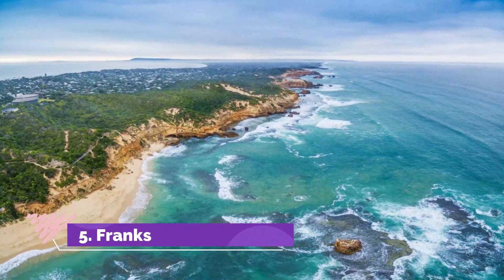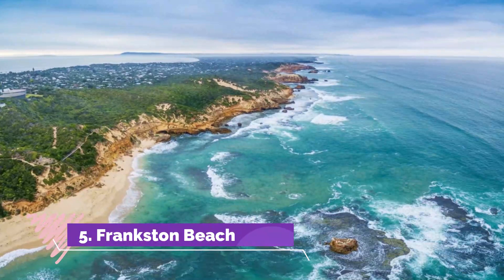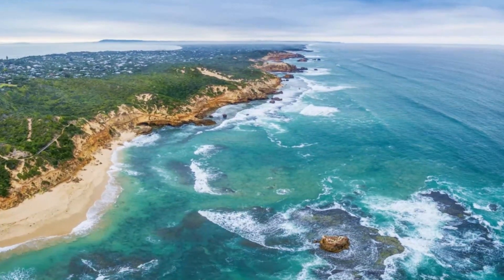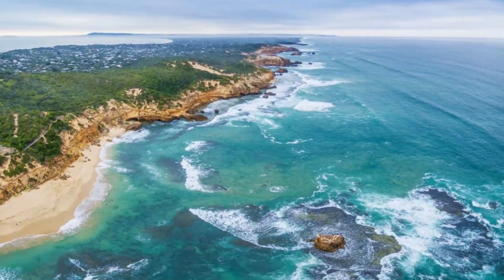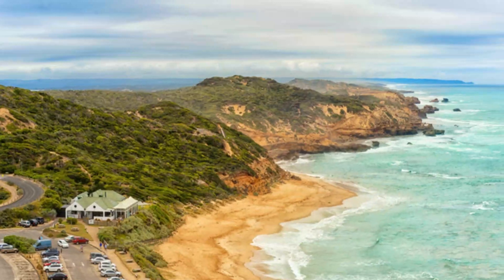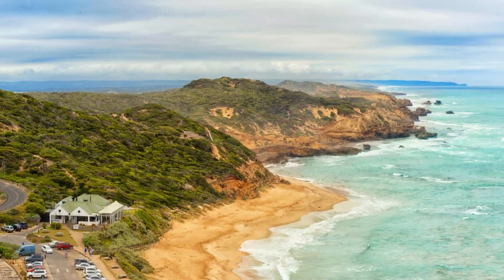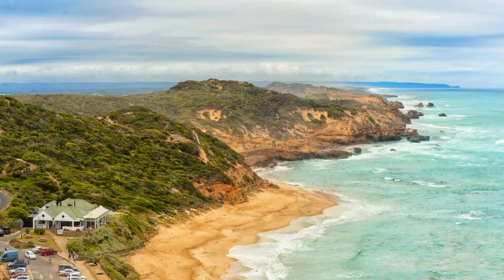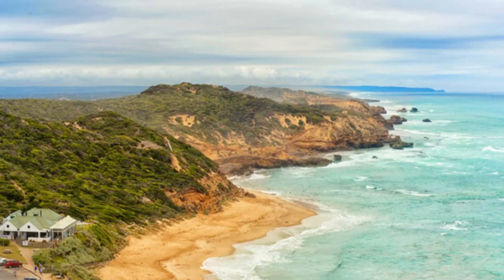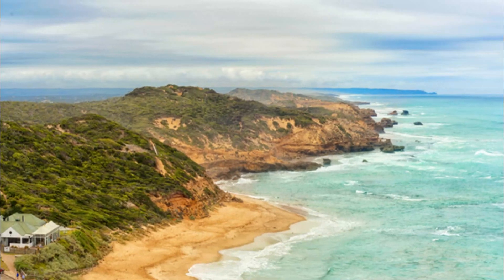Number 5: Frankston Beach. Located in the fishing community of Frankston, South Melbourne, Frankston Beach starts at Oliver's Hill Boat Ramp and continues towards Long Island Beach in the north. Meander along the paths of Frankston Foreshore Reserve to discover some of the region's wildlife. The 56-acre park is home to New Holland honey-eater birds and common blue-tongue lizards.